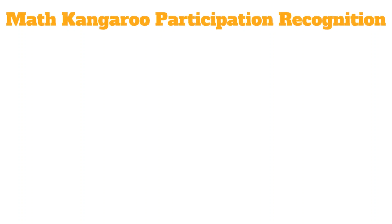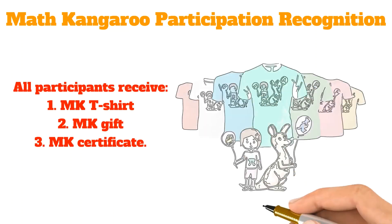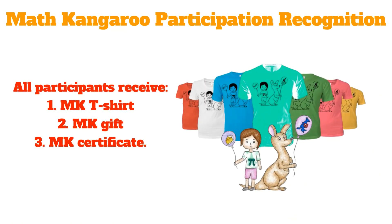Math Kangaroo Participation Recognition: all participants of the Math Kangaroo test receive a Math Kangaroo t-shirt, a Math Kangaroo gift, and a Math Kangaroo certificate.